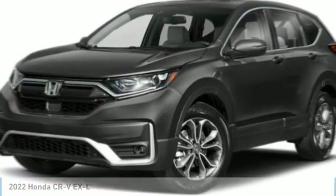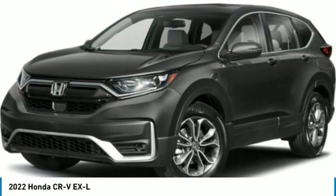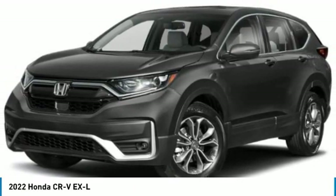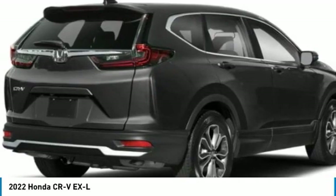Here is the 2022 CR-V — a top recommended vehicle because of its car-like driving manners, good value, cool technology, and comfy interior.